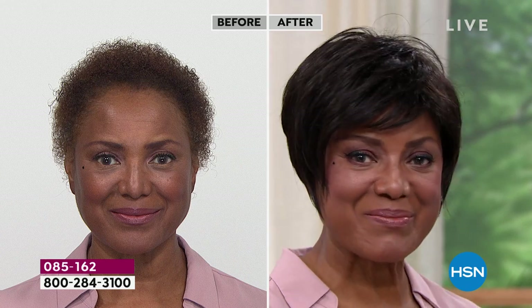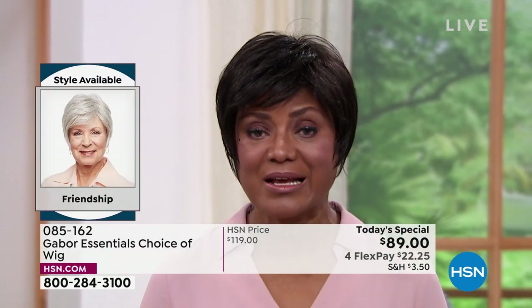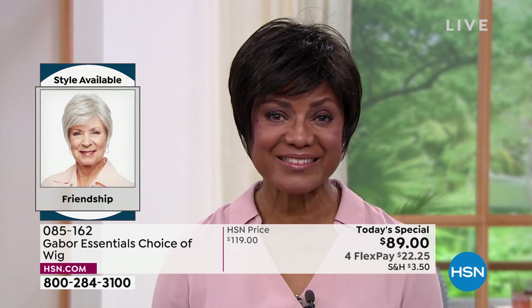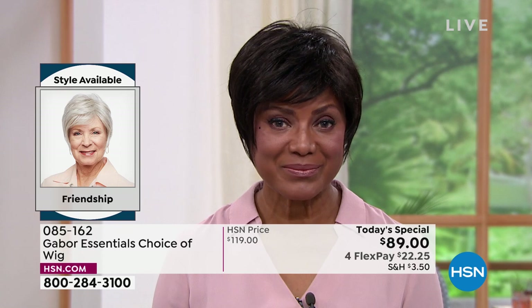Inger, why did you start wearing wigs? I started wearing wigs because it was just too much to try to curl my hair, get on stage, and be there on time, then have to change it for something else. It was just too much. So I thought, you know what, I'm going to buy a wig — that's probably the best thing for me. You've told me over the last five years that Gabor is your favorite brand. Can you tell me why?